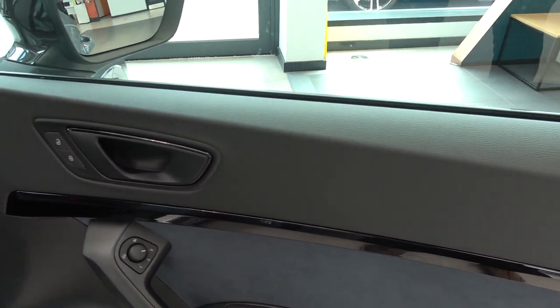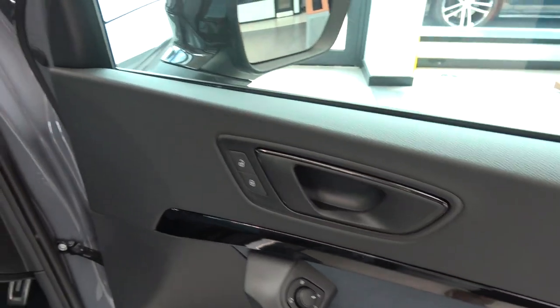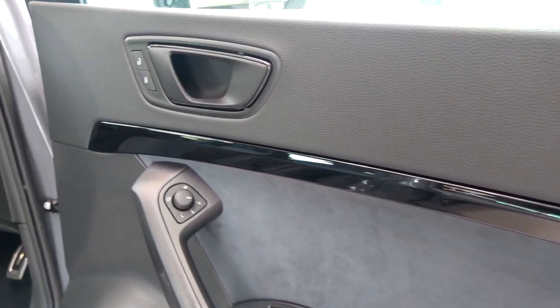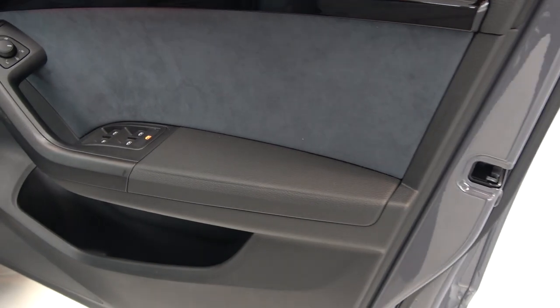The top starts in the same way as in the standard car, with a flat surface that rolls over. Below it, we also find the same door release with interior lock and unlock controls. Underneath, the same gloss black trim remains, but now we find blue instead of black Alcantara lining below it.